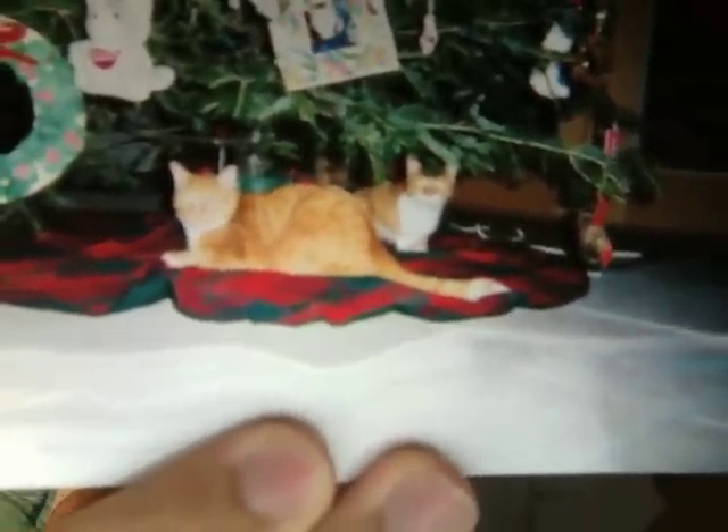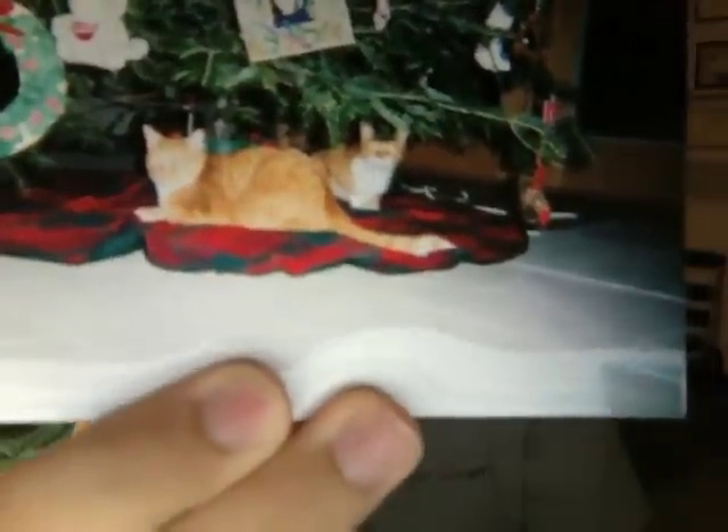Here's another one during Christmas. Stripes is the one with less white fur on the face. Anytime we had the cloth below the Christmas tree, especially when the sun would shine on it, they would always sit there, sleep, or just lay sprawled out to stay nice and comfortable. I always thought that was a pretty nice thing to see.